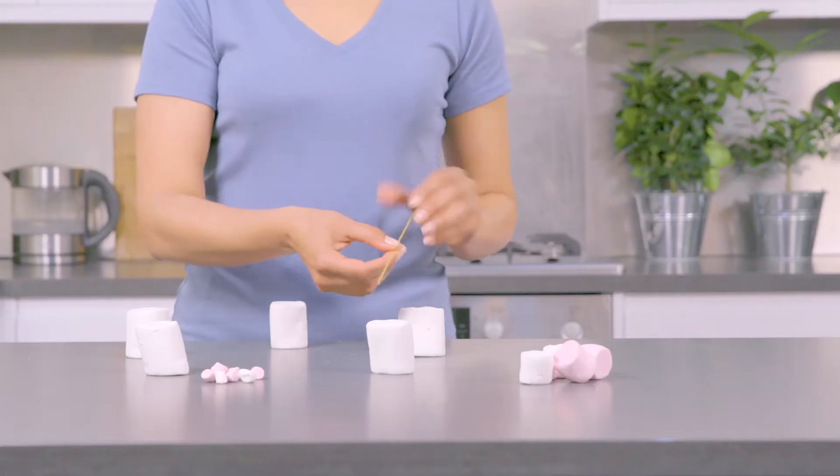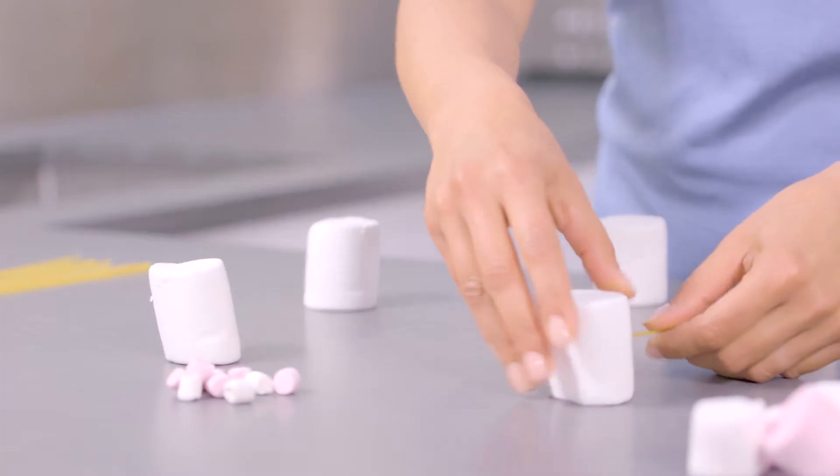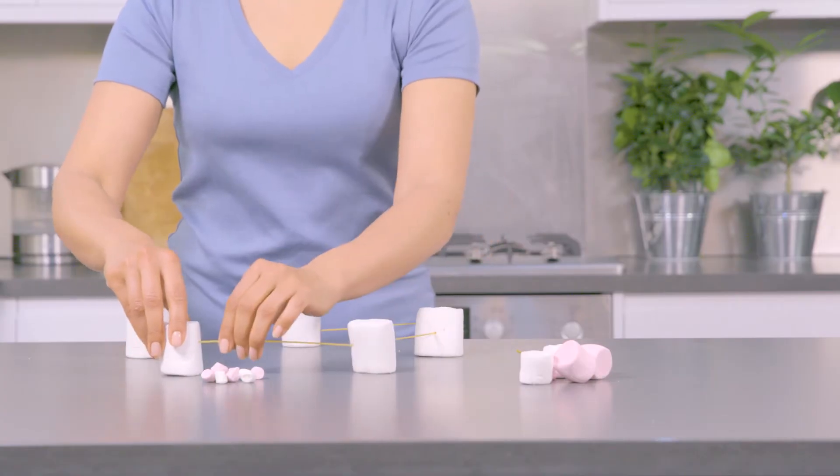All you need to do is gently poke the spaghetti into the marshmallow to create the tallest or strongest structure you can. I'm going to start the base of my structure with a hexagon using these massive marshmallows.